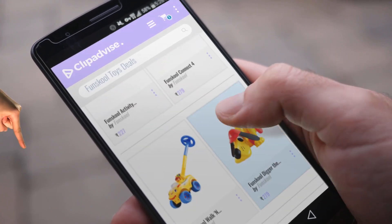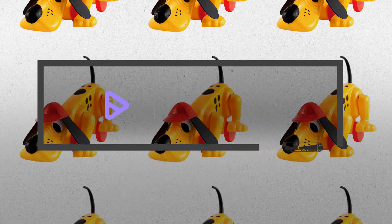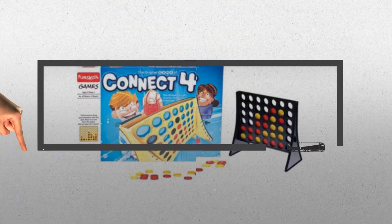If you are looking for fun school toys deals, here's a collection you've got to see. At any time you like, just click this banner and get real-time deals on your favorite products.